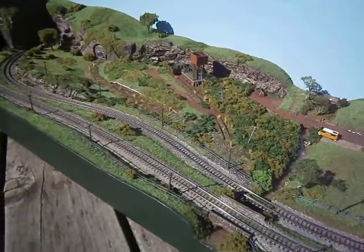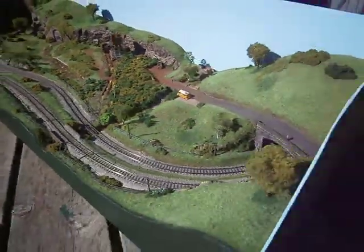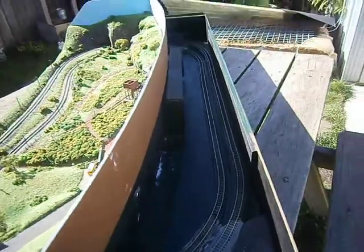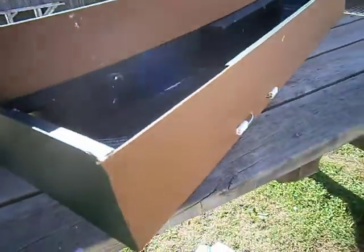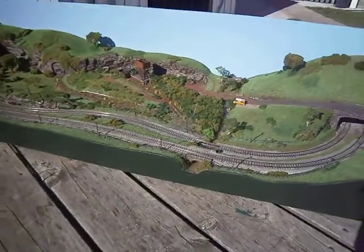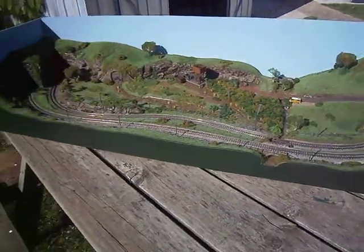I'm just going to put the telegraph lines on and paint this back section. I've got a cover plate that goes on there — it's brown like that but it'll all be green. Much better. Thanks for viewing.